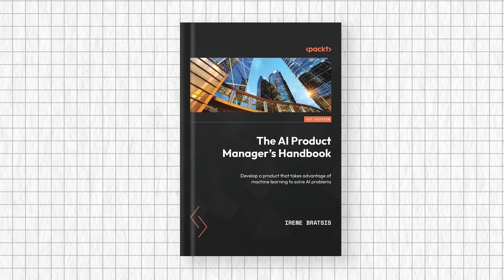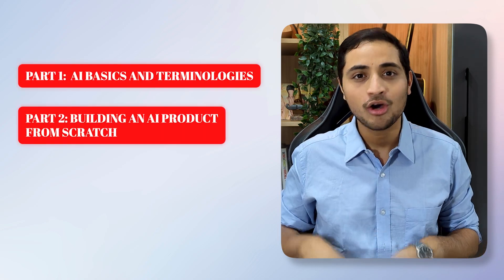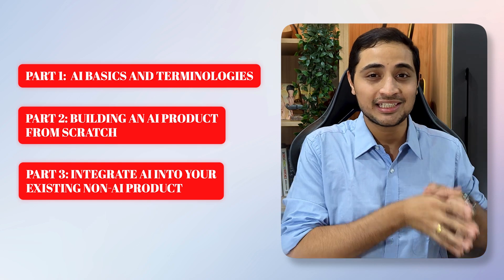Book two is The AI Product Manager's Handbook. This book is divided into three parts: AI basics and terminologies, building an AI product from scratch, or integrating AI into an existing non-AI product.